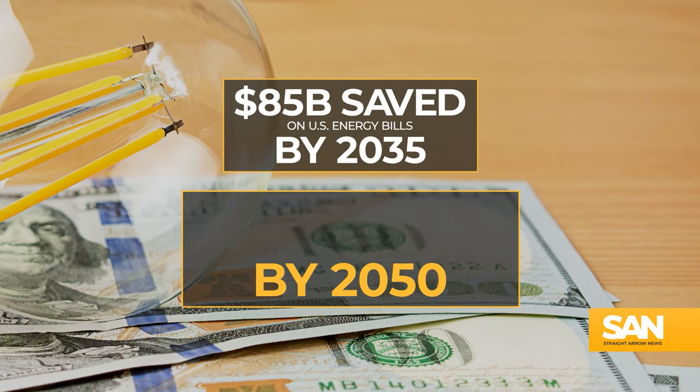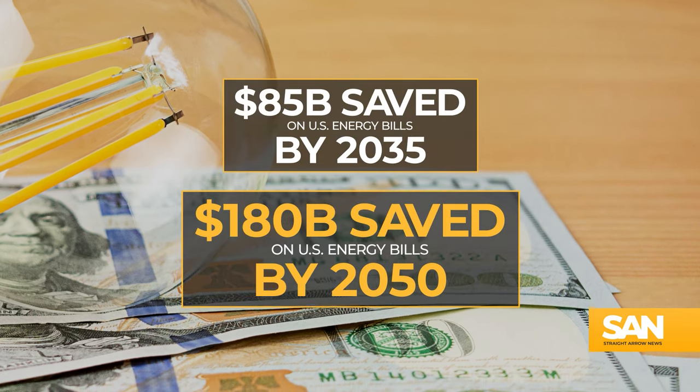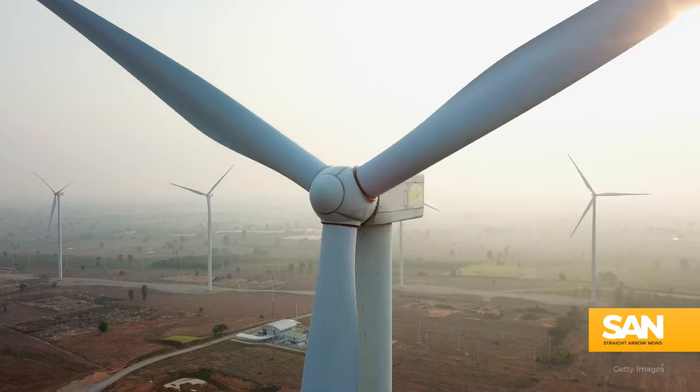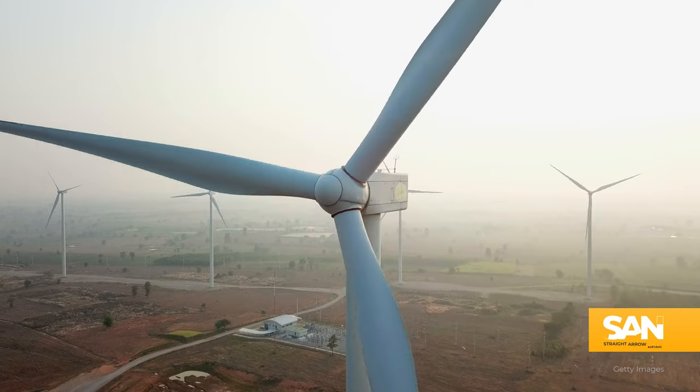Implementing this plan could save Americans a total of $85 billion on their energy bills come 2035. By 2050, those savings would jump to $180 billion — all while hitting the federal government's goal of creating a carbon pollution-free power sector in the mid-2030s.